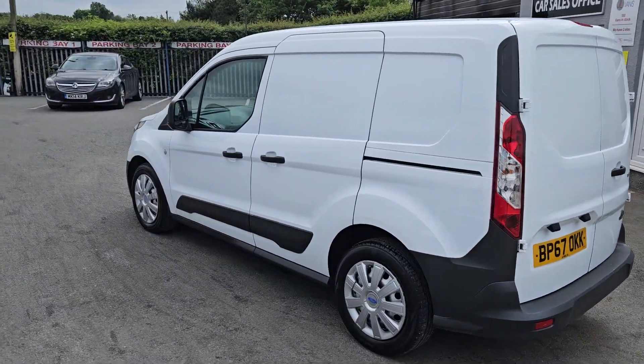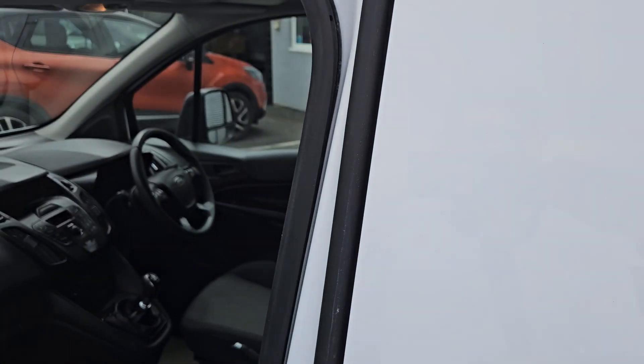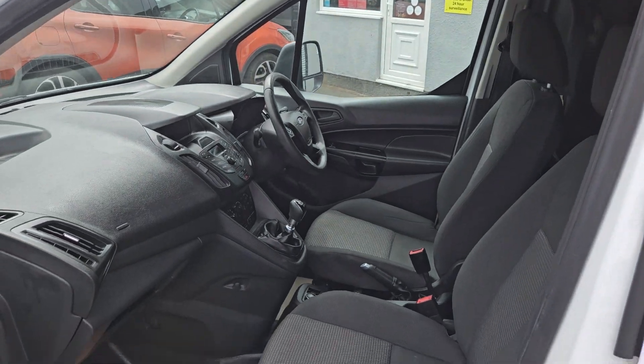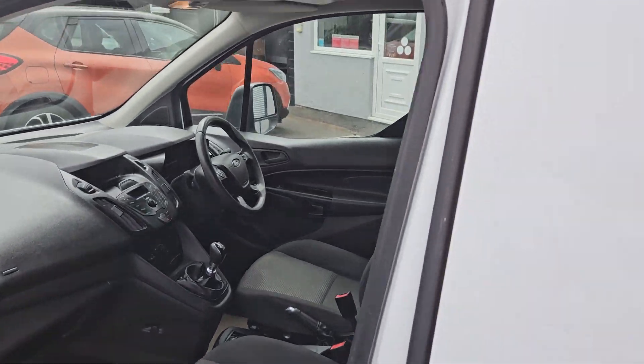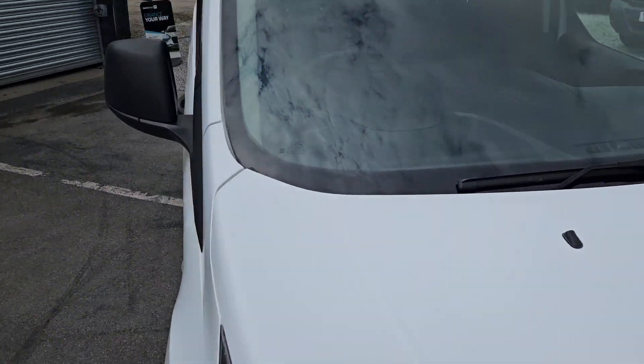Let me give you a very quick walk around this lovely little Ford Transit Connect in white. It's a short wheelbase with a one litre EcoBoost petrol engine. Really nice clean condition, as you can see — it's a one-owner vehicle.